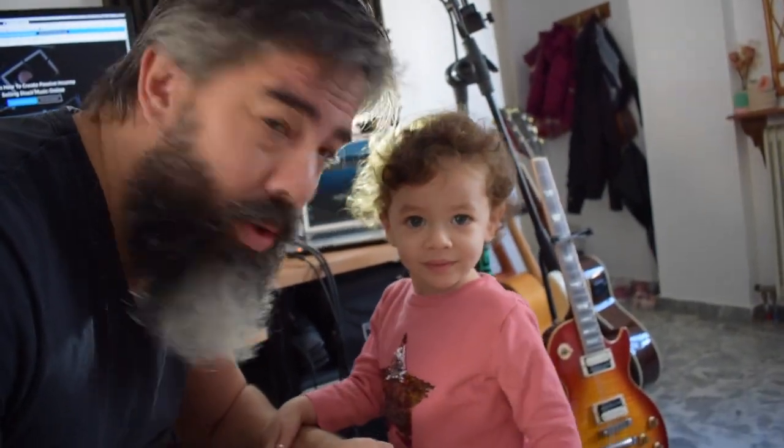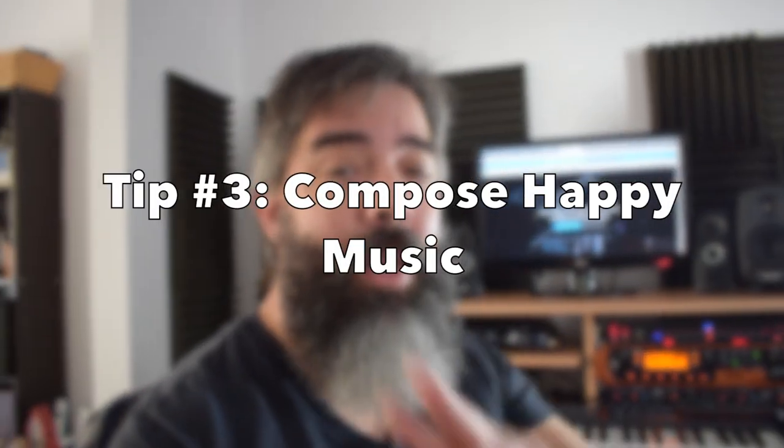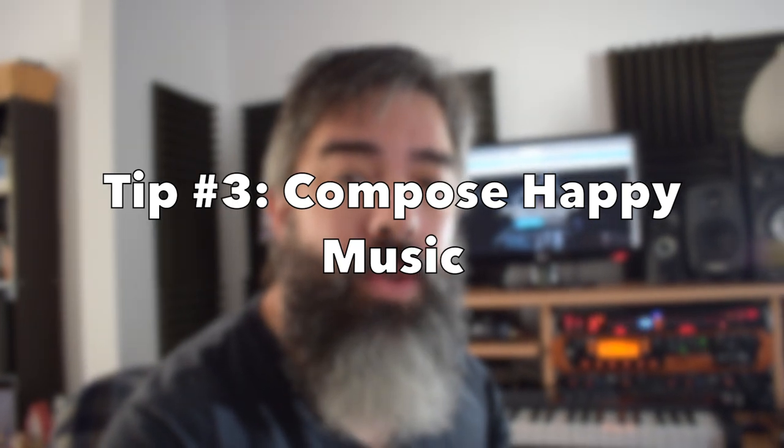Tip number three — get a helper. Here I have my co-producer, Melina. I'm joking. Don't get a helper. Tip number three: compose happy music. Happy music sells. It's a fact. Music licensing, in general, relies a lot on happy music, feel good music, inspirational music, uplifted music.